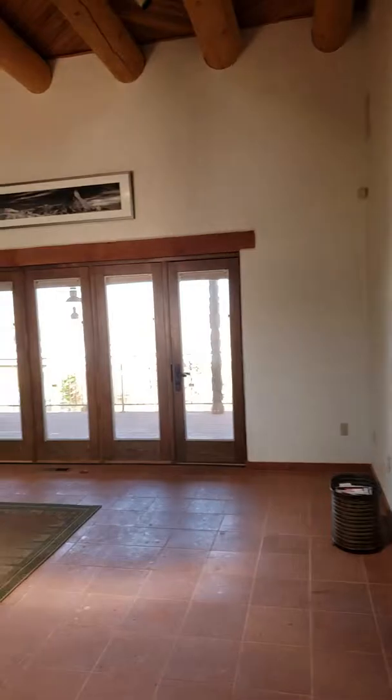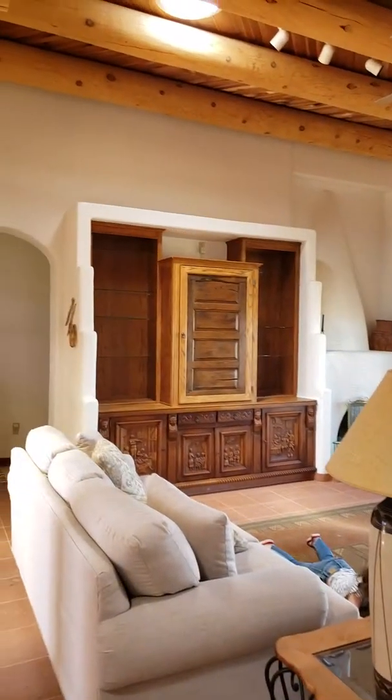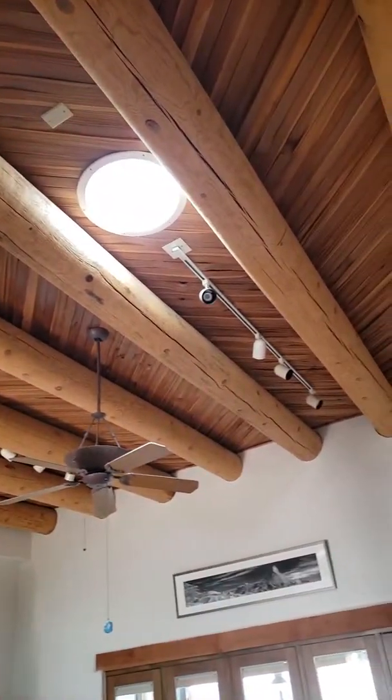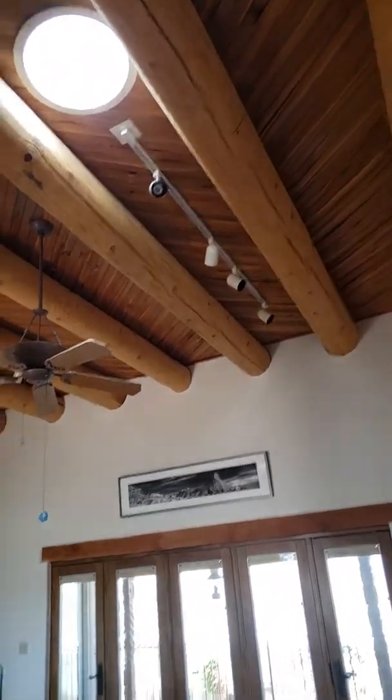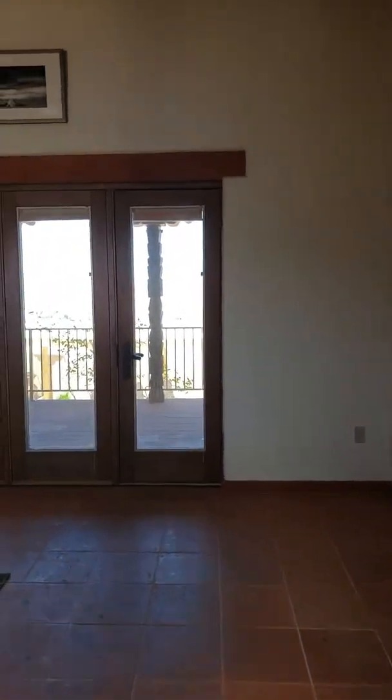So this is the living room, we've got really beautiful ceilings here. Off the living room, there are two sets of French doors plus a blank panel.